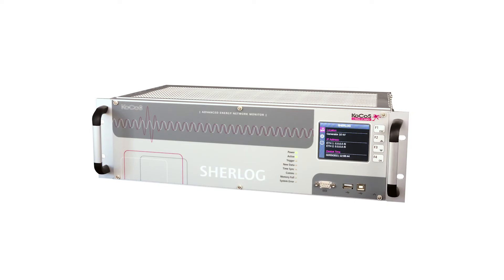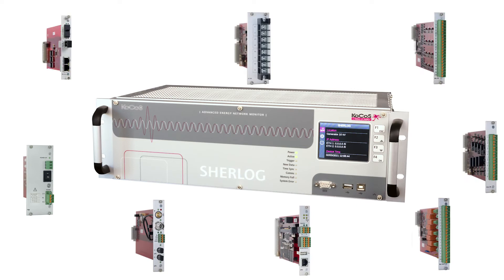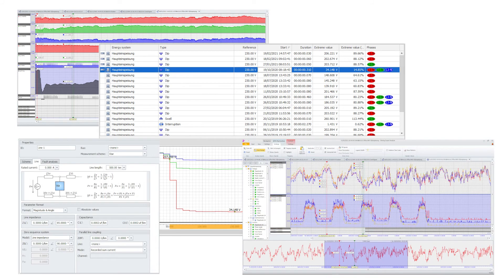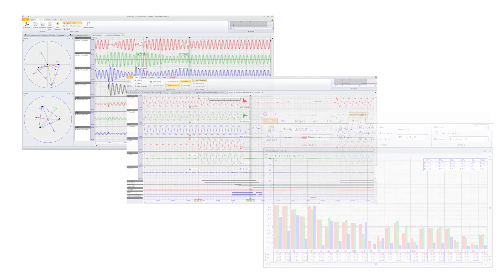Developed with the experience of over 30 years, Sherlock offers a sophisticated and reliable function package with a user-friendly and intuitive operating concept. With Sherlock you get a clear and event-related evaluation and documentation of all network events, as well as complete monitoring of the supply quality.